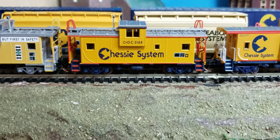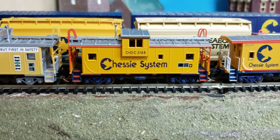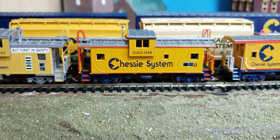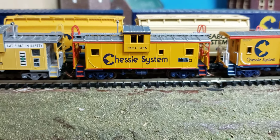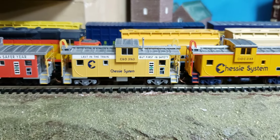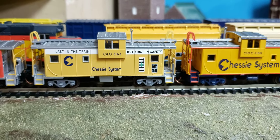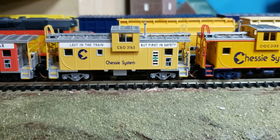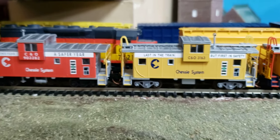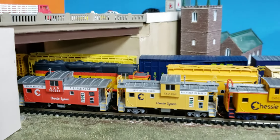Here's another Chessie system caboose — it has no slogan on it, but I liked this one because it had the railings on it and the roof walk. My other one didn't have the roof walk, and I just wanted a different model. It's the same basic Atlas model except it has the roof walk, which makes it a little different, and it's a different road number. So I wanted a bit of variety. This one here is a Chessie system caboose with one of those slogans — I have two with slogans. I thought I had more, but I only have these two. And then the other one is the reddish or orange-red Chessie system, which is really cool. And those are all Atlas.